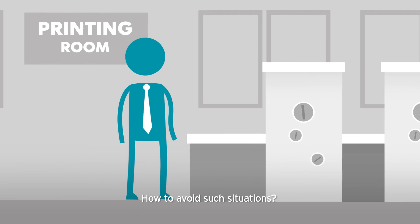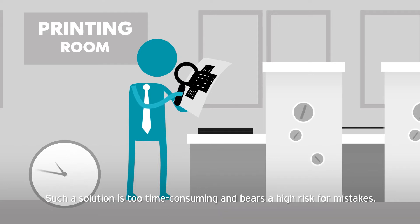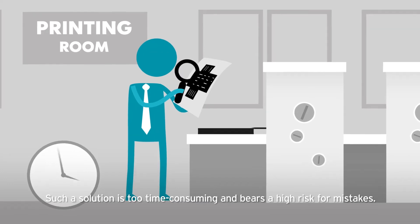How to avoid such situations? Is it really the simplest way to hire a person to manually, letter by letter, verify the accuracy of the print? Such a solution is too time-consuming and bears a high risk for mistakes.